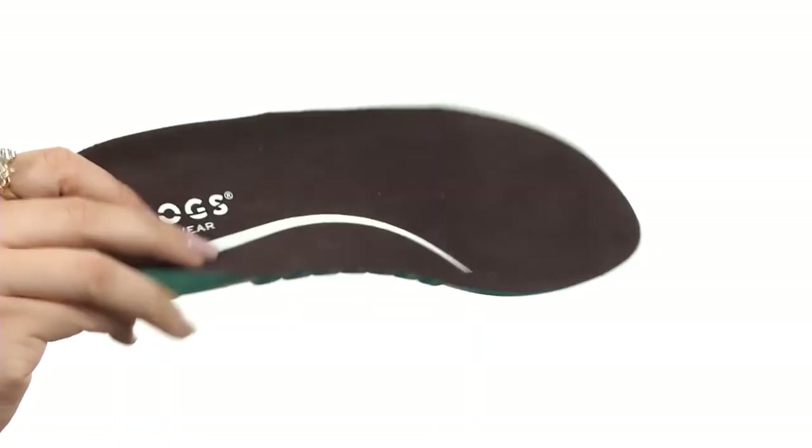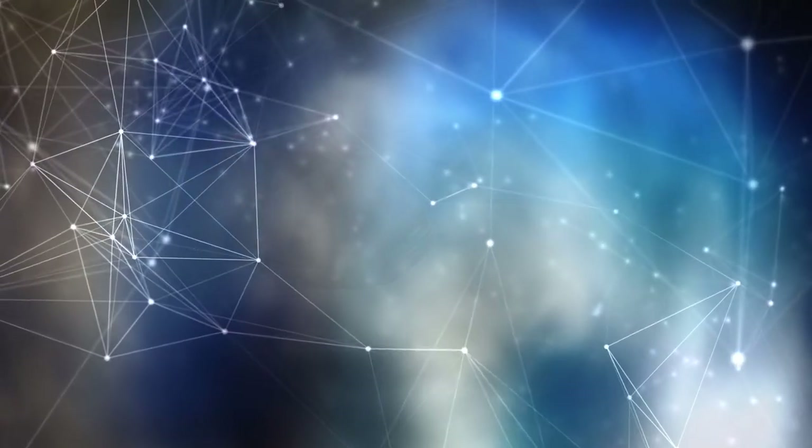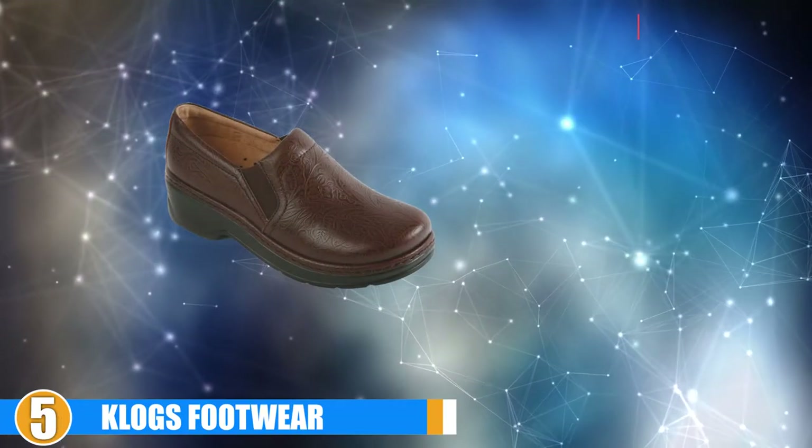So without further ado, let's get started. At number 5, we have Clogs.